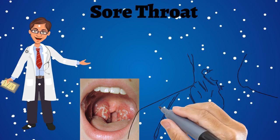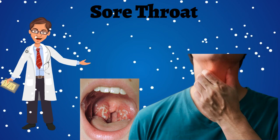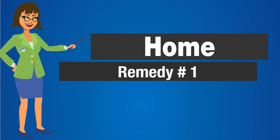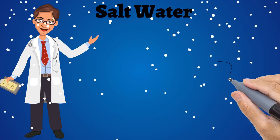So here are some special home remedies to treat sore throat naturally. Home remedy number 1: Salt water.